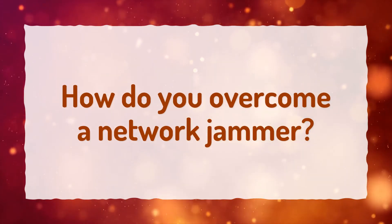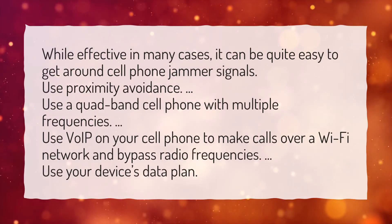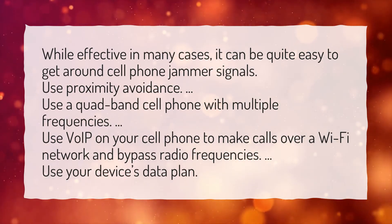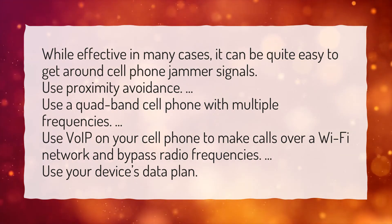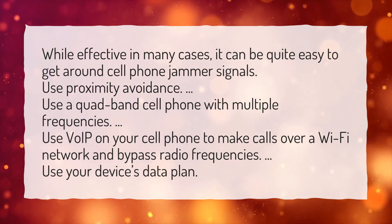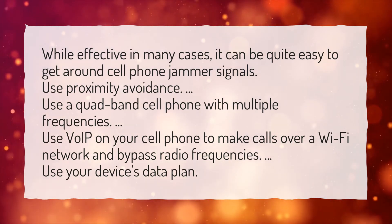How do you overcome a network jammer? While effective in many cases, it can be quite easy to get around cell phone jammer signals. Use proximity avoidance. Use a quad-band cell phone with multiple frequencies. Use VoIP on your cell phone to make calls over a Wi-Fi network and bypass radio frequencies. Use your device's data plan.